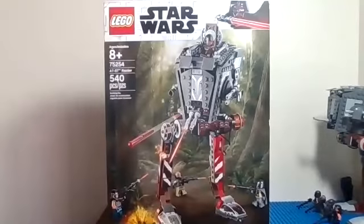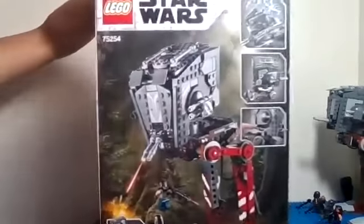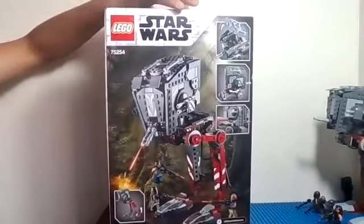Here we have the box with the AT-ST Raider. We are showing you the box because we didn't put the stickers on this Lego set — we want you to see what it looks like with the stickers. The reason we didn't put the stickers on it is because in the future, we are planning to do a MOD with this walker.